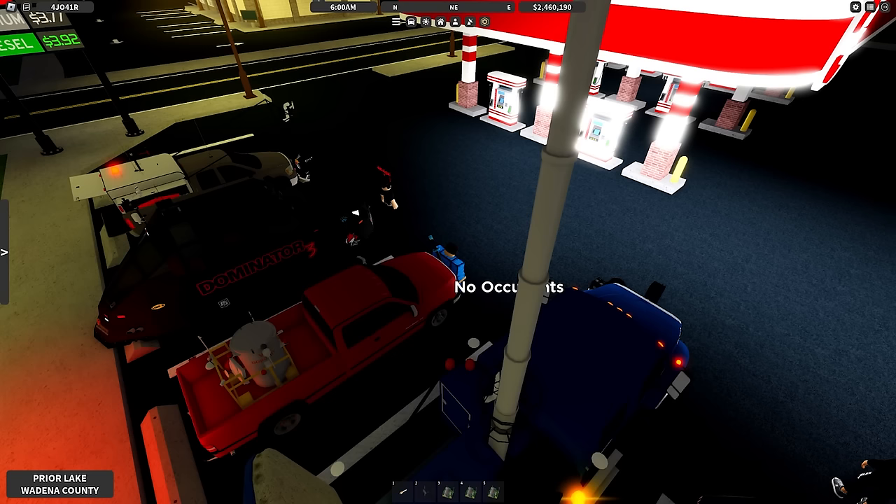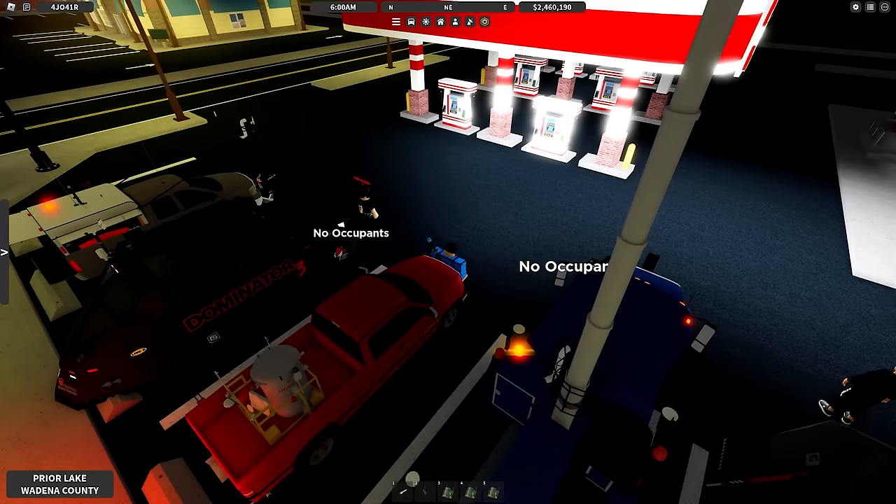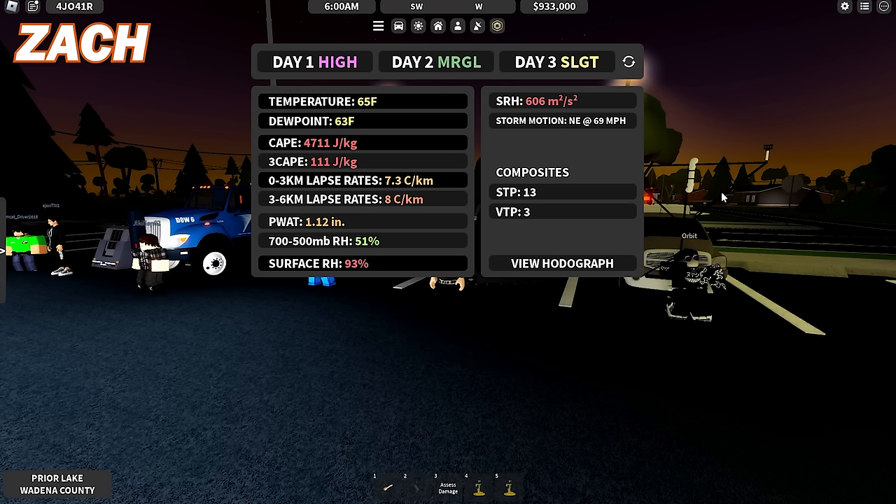This time around we're actually gonna have Zach introduce the weather — we're gonna give J. Killen a break. So Zach, what's the weather like today? We have a high risk in place. Pretty good temperatures and dew points. Temperature 65, feels a little bit on the lower side but that's fine. Dew point 63, nice and moist. CAPE is around 4,711 joules per kilogram — that's very high. 3CAPE 111 — all you need is over 50 for tornadoes and even strong tornadoes. Good lapse rates in the low levels: 0 to 3 kilometer is 7.3, 3 to 6 is 8 degrees Celsius. Good thermodynamics today. P-Watt is around 1.12 inches. 700 to 500 millibar relative humidity is 51%, with surface relative humidity at 93%.